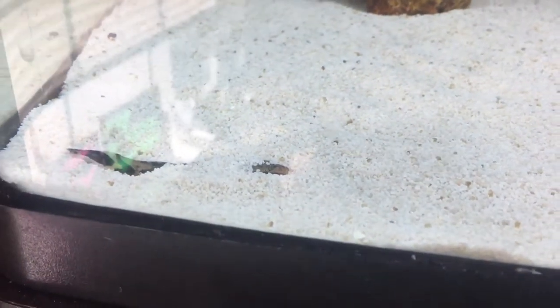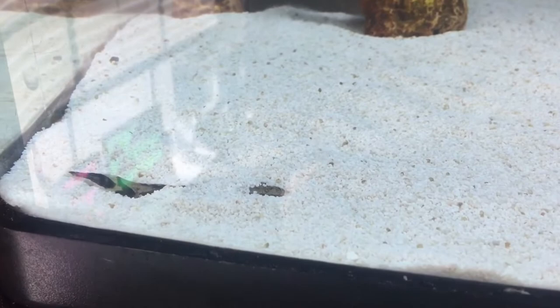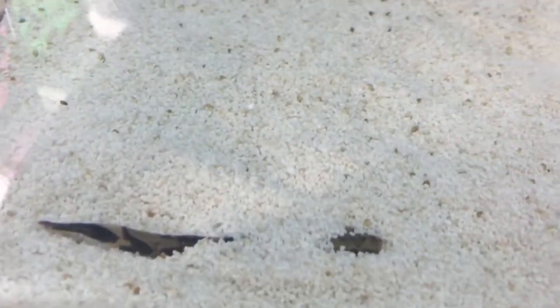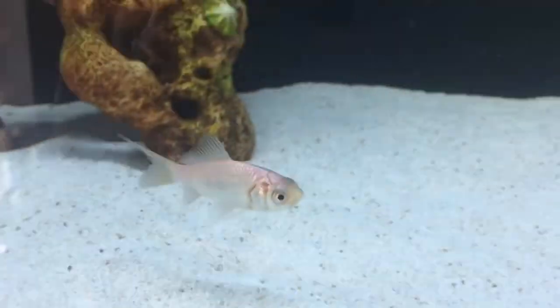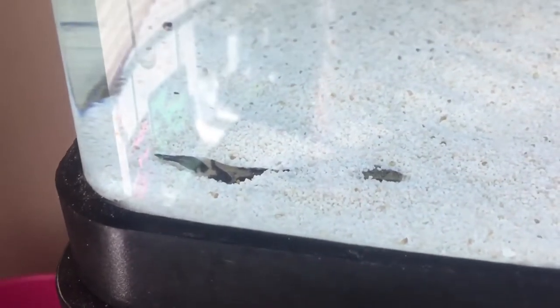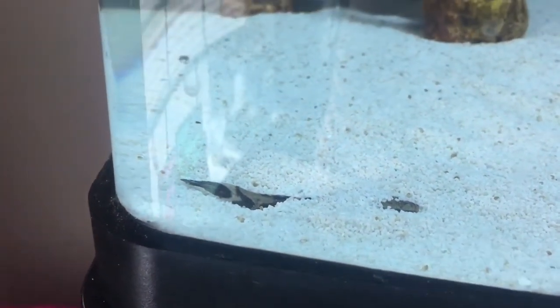I bought a marble goby and this is kind of what he does — he just buries himself in the gravel. I don't think he knows his tail hangs out. The other fish, this goldfish and his little minnows, they pick at his tail and he stays there sometimes.